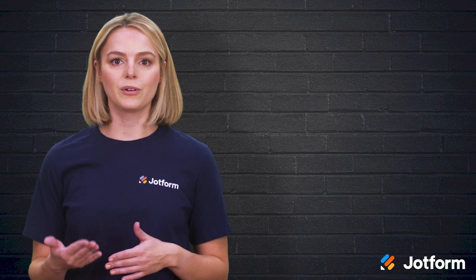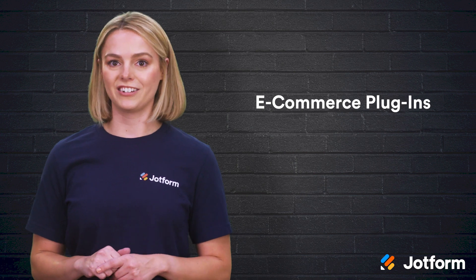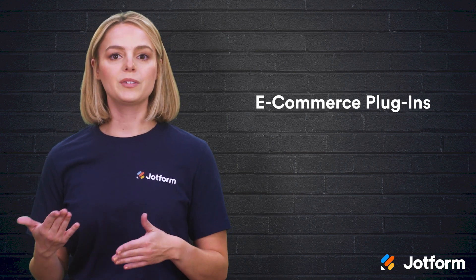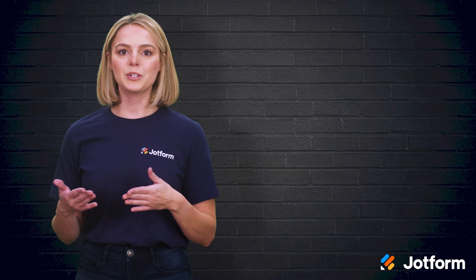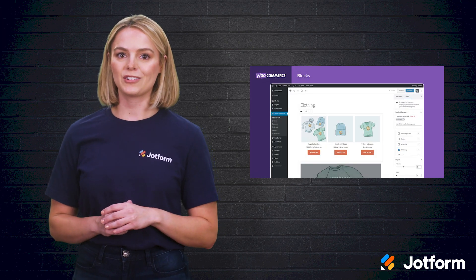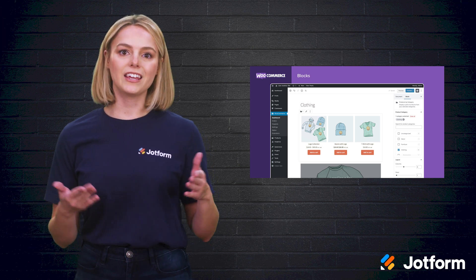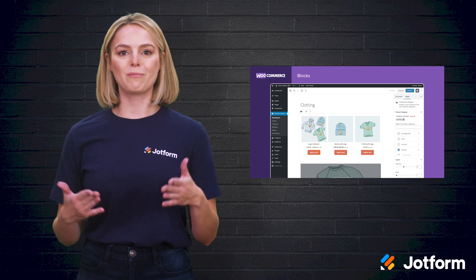Another helpful category to consider is e-commerce plugins, especially if you're selling products on your site. You'll need a plugin to do the heavy lifting for you when it comes to building carts and the customer checkout process. Our go-to e-commerce plugin is WooCommerce. This option is the most popular across all WordPress sites. Whether you've just launched your site or are taking a brick-and-mortar retail store online, WooCommerce is a great plugin.